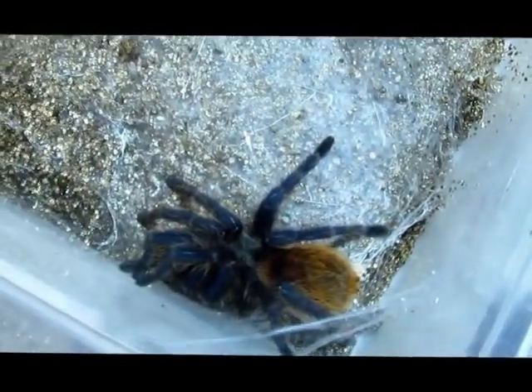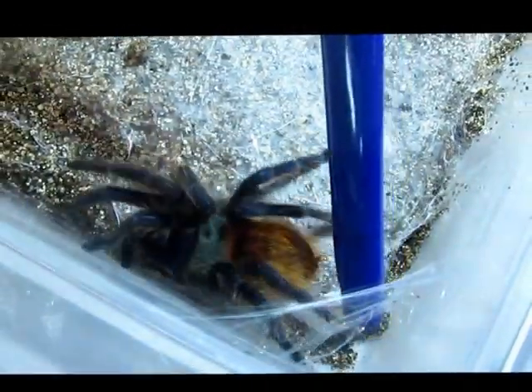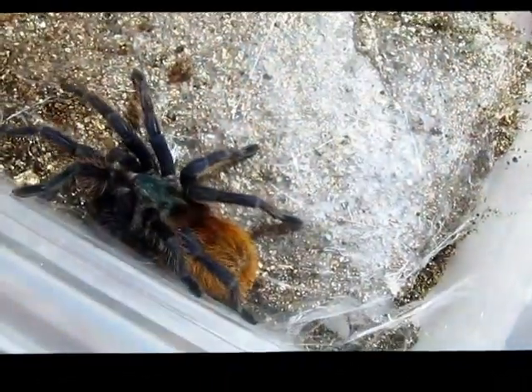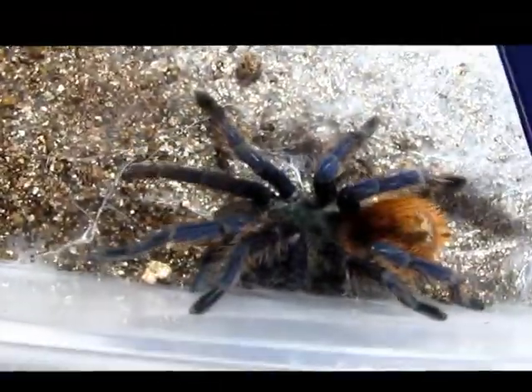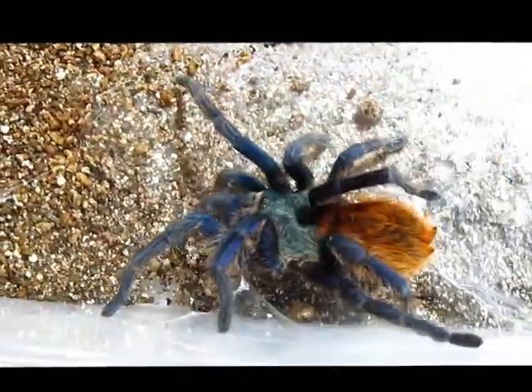So anyway, tonight what we're here to look at is the green bottle blue, or Chromatopelma cyaneopubescens. This is an amazingly beautiful tarantula. It's got the metallic blue legs, the blue-green carapace, and the orange abdomen.